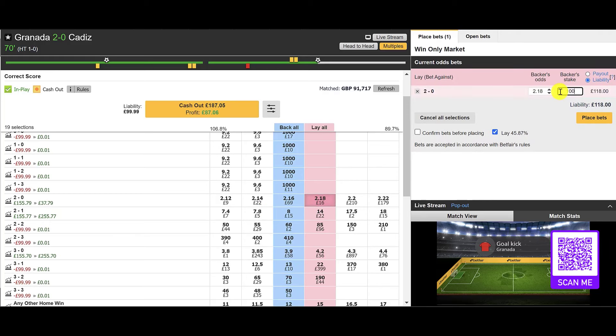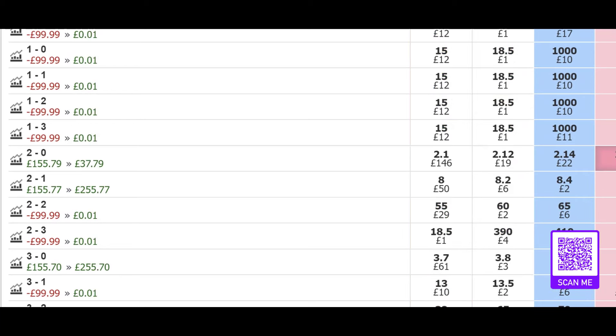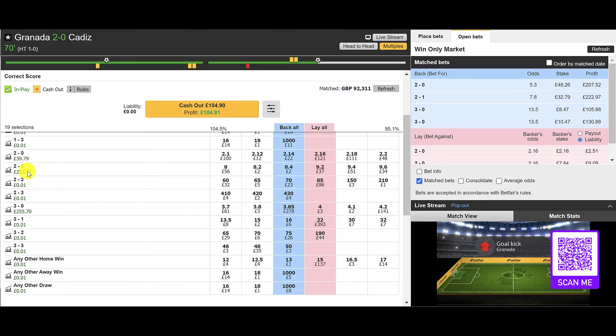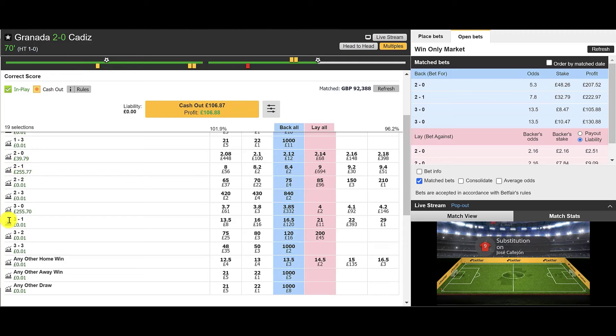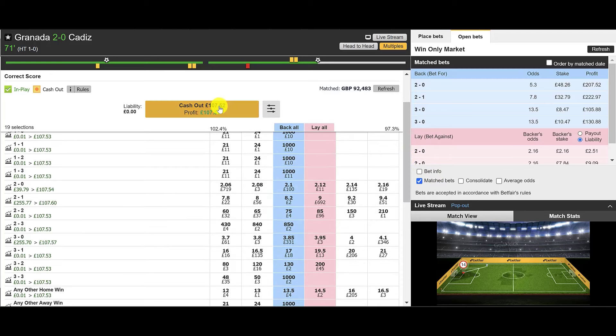One of the principles of correct score trading is we're going to remove the risk from the trade here. We're still going for that 3-0 to Granada, but if it stays at 2-0 we'll end up with at least £39 profit. If Cadiz pull one back to make it 2-1, we're up to £255 — and on the 3-0 it's also around £255. So we're in a position now where we're not going to lose any money, with potential to cash out for a very nice amount.